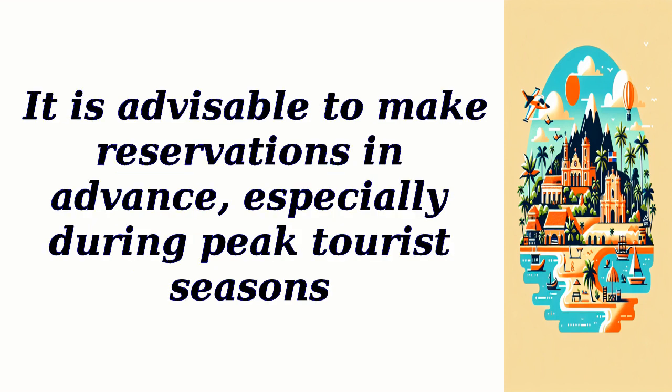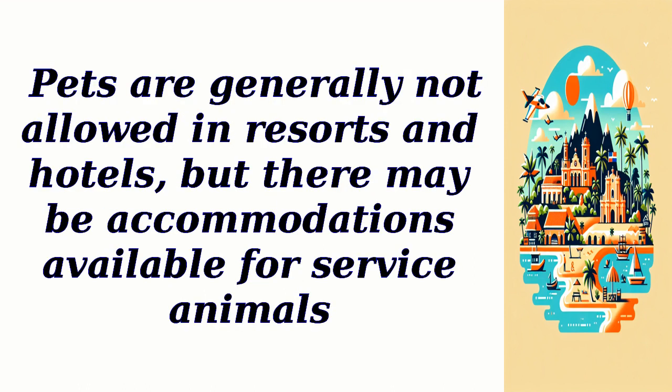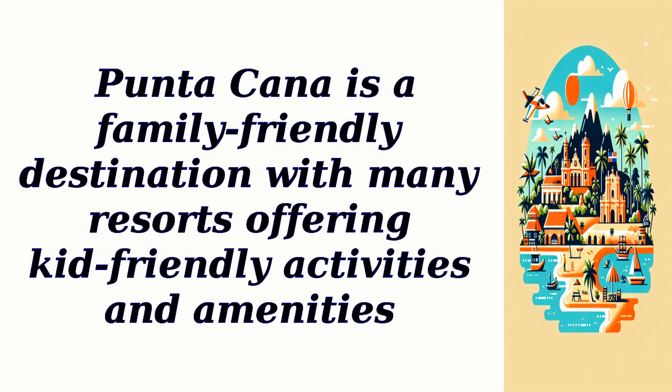It is advisable to make reservations in advance, especially during peak tourist seasons. Pets are generally not allowed in resorts and hotels, but there may be accommodations available for service animals. Punta Cana is a family-friendly destination with many resorts offering kid-friendly activities and amenities.